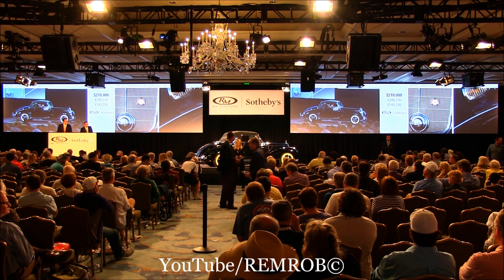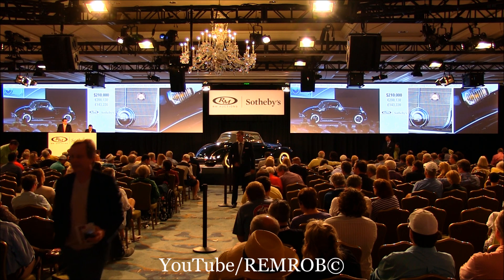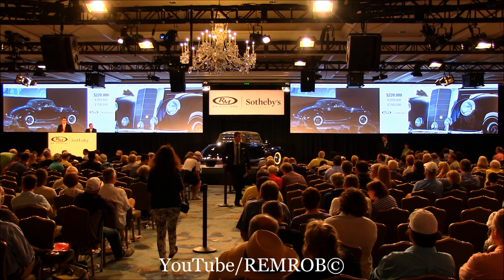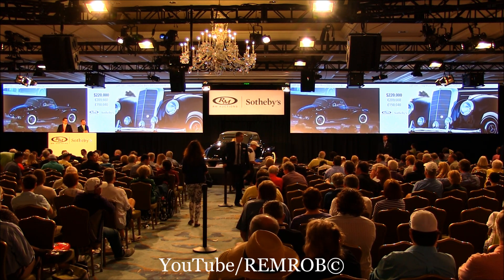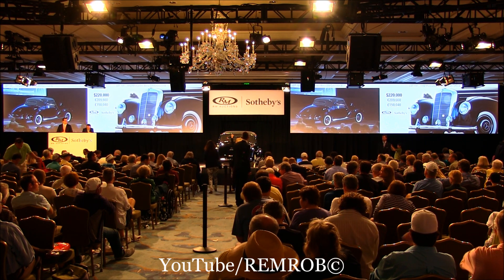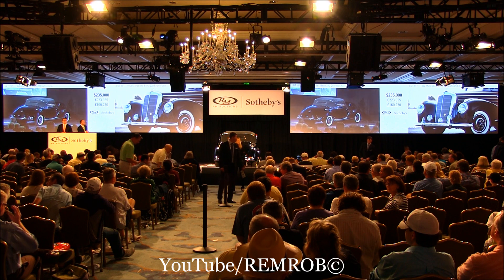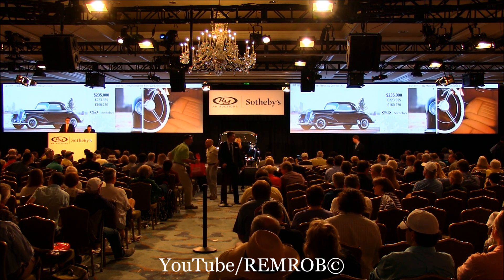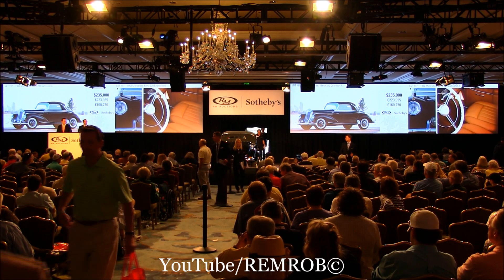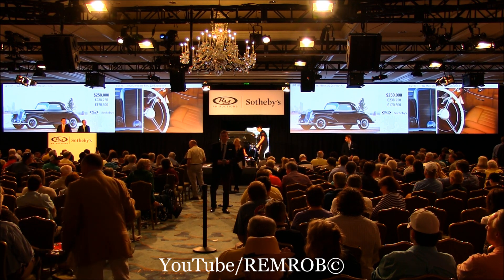Do I have $220,000 now? $220,000 — at $210,000 with Jonathan. I'm selling the car. $220,000 — thank you. At $220,000. $230,000. $225,000 — absolutely. $225,000, $230,000 now. At $225,000 — I'm selling on my left. $230,000 with Skip. At $230,000.